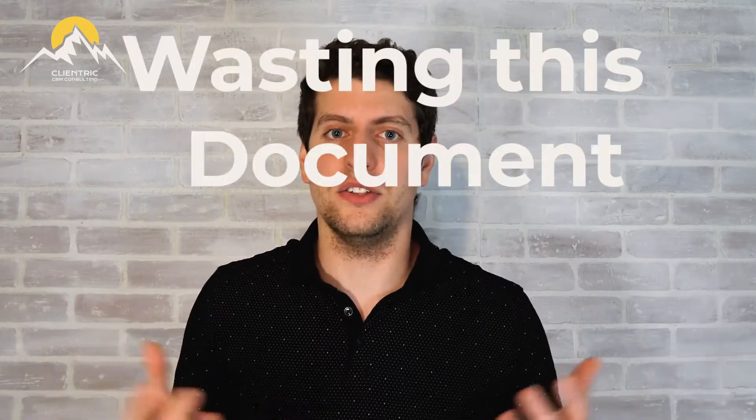Number one, you want to make sure that your filters are set properly. If you're not using filters, you're just wasting this document management system. Most of them should have some sort of filters that you can utilize, and you should be setting them up properly — choosing the right filters based on the business logic you have within your law firm.